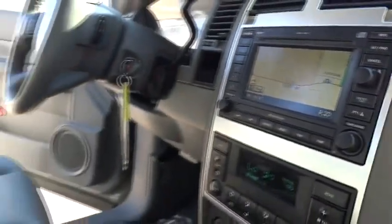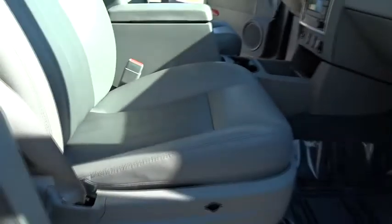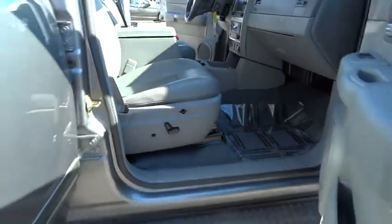Stability control, steering wheel audio controls, anti-lock braking system, power lift gate, running boards, DVD system, third row seat, navigation system.